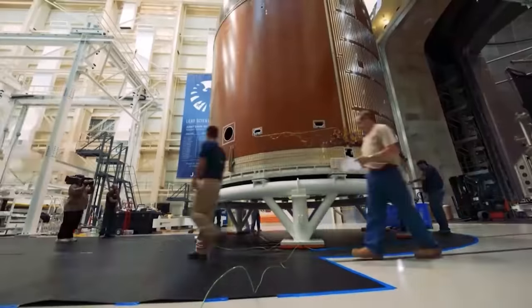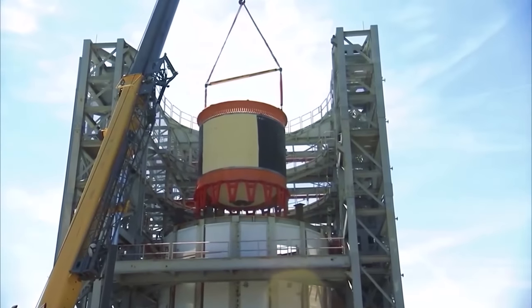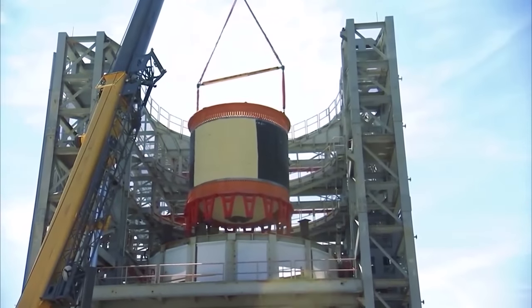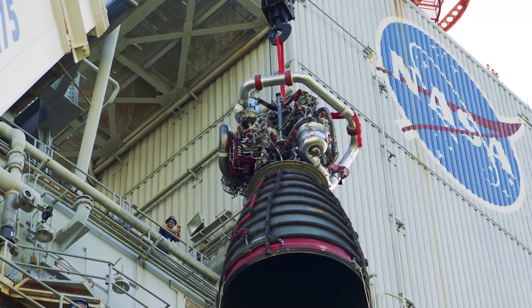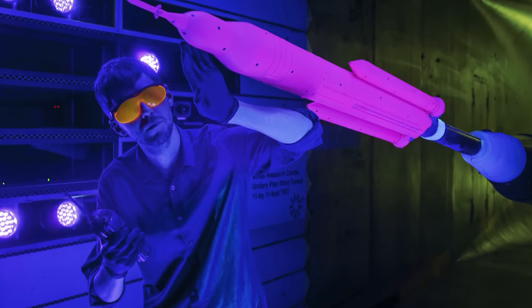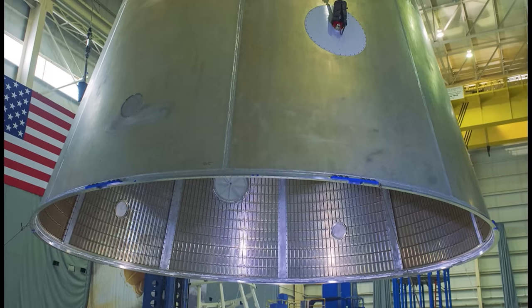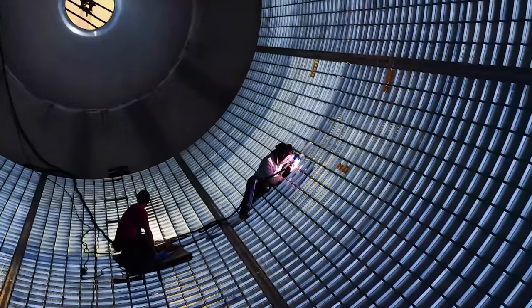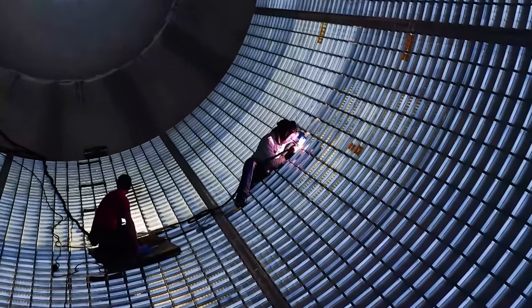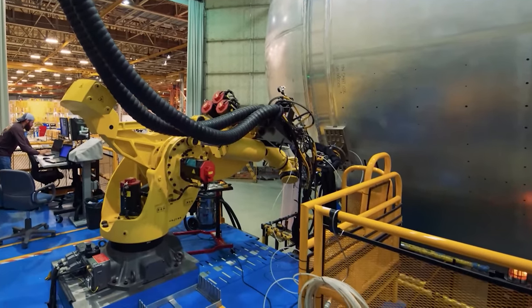Each exacting piece is fabricated and test articles are run through the mill — vibration tests, vacuum tests, acoustic tests, stress tests. Nothing is left to chance. New technology and new materials for a new generation of space exploration.